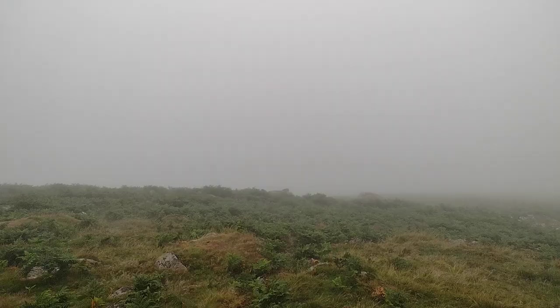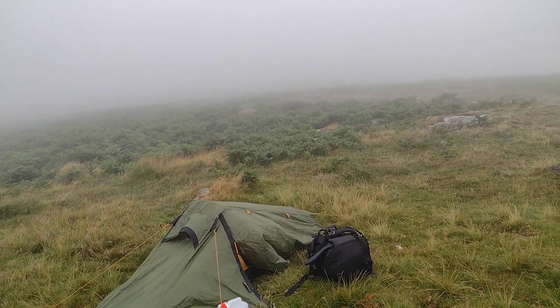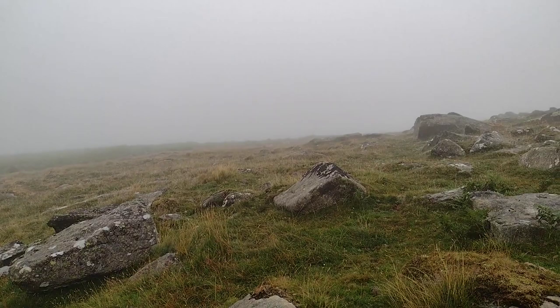The next morning I awoke to a different world — rain, wind, and thick fog in every direction. I quickly made some breakfast and packed everything away. I headed back the right way this time, along the hilltops and not in the valley, making it back to the reservoir in half the time it took to get there. The weather had turned and from the weather reports it wasn't going to get any better for the rest of the week, so I departed the moor.